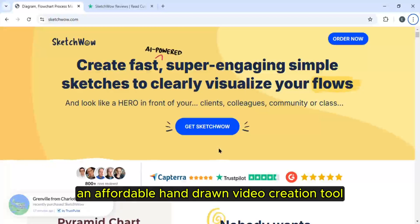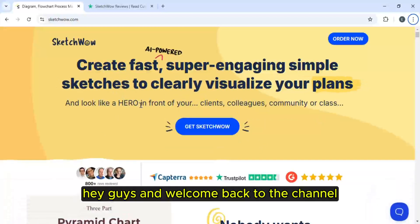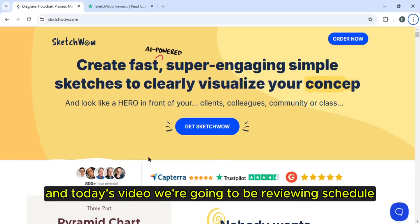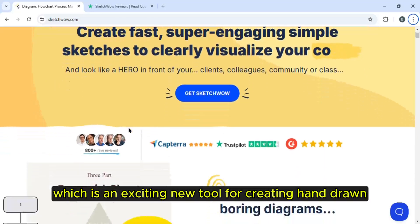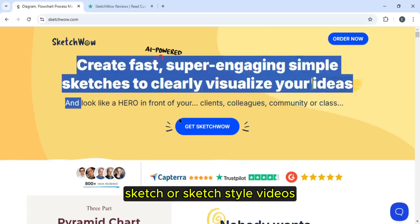Sketch Wow review — an affordable hand-drawn video creation tool. Hey guys and welcome back to the channel. In today's video we're going to be reviewing Sketch Wow, which is an exciting new tool for creating hand-drawn sketch or sketch style videos.